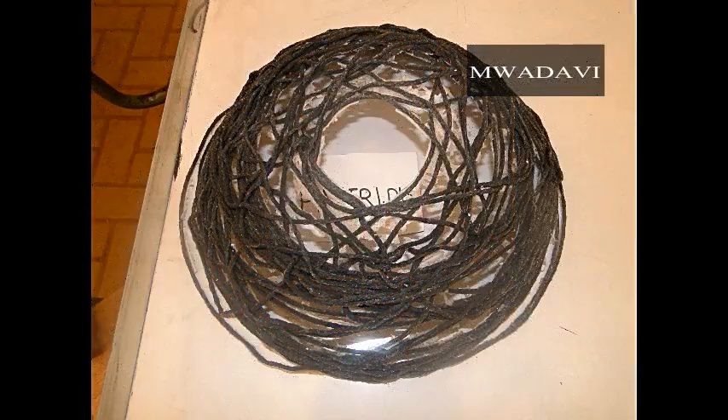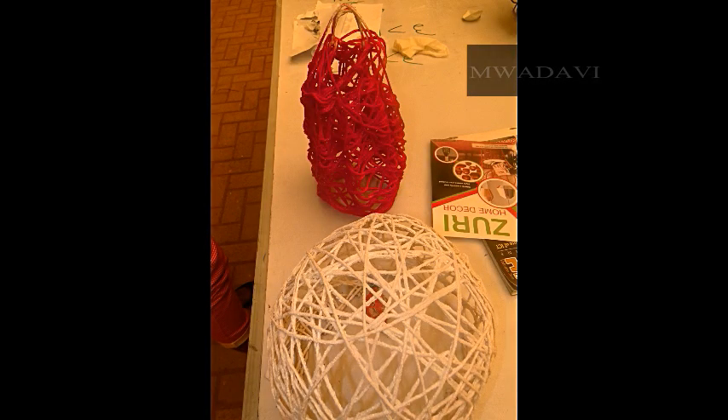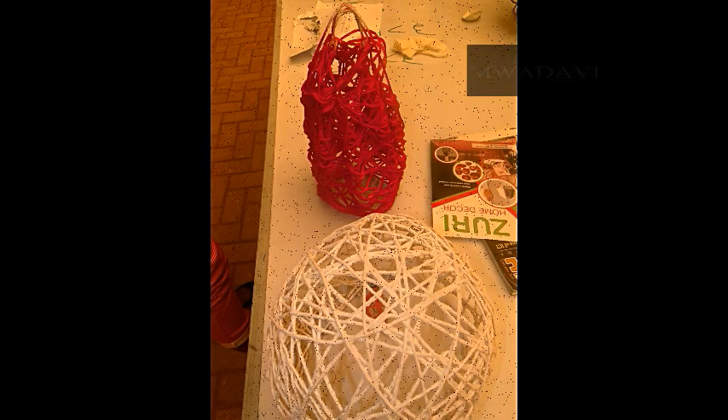The final group I met were the Zuri Home Decors. They came up with lampshades and wall decors made from thread, flower, water, and painting spray.